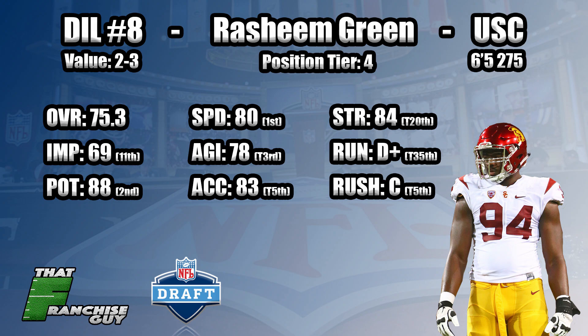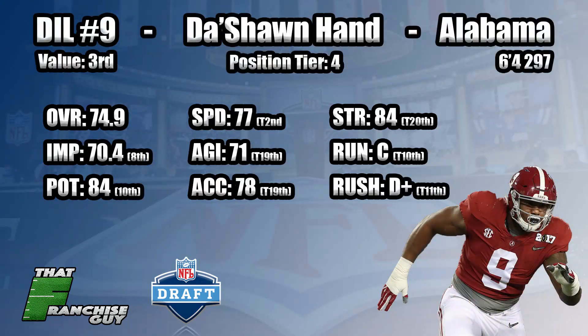At number nine we've got Da'Shawn Hand — just another prototype Alabama versatile D-lineman, basically a poor man's Da'Ron Payne. He's a step below McIntosh, but a guy that can come in and rotate right away, has a little bit of upside, pretty good athlete, pretty good film, a little inconsistency here and there — but another guy who's going to come in, get into that rotation right away, with some upside to be a full-time starter in the NFL.